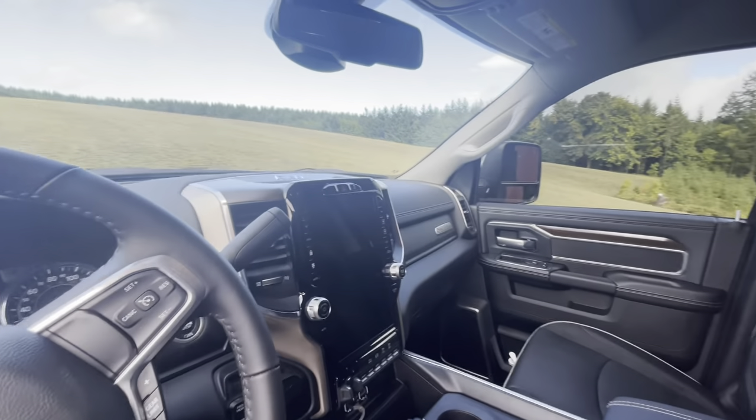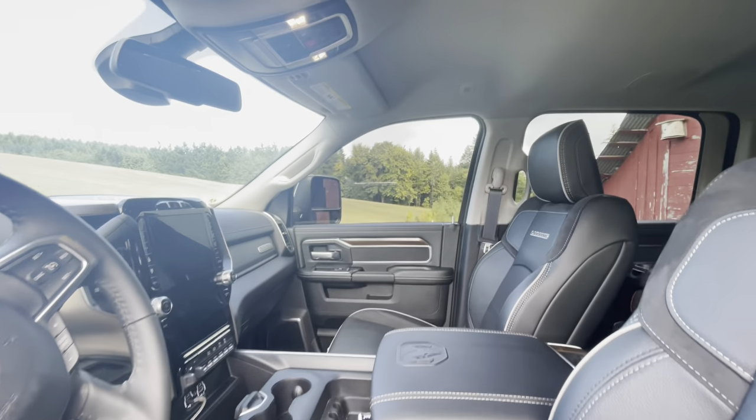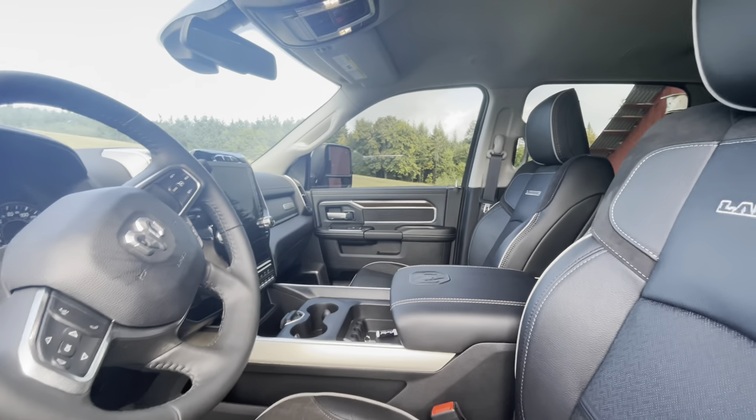It has the big screen, the heated seats and all that. It doesn't come with the sunroof — that came with the blackout edition, and they wanted $8,000 more for that, which I just thought was crazy.